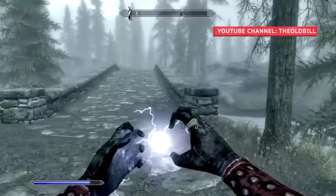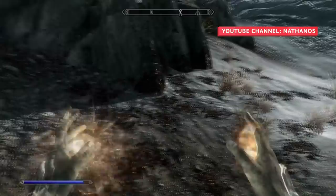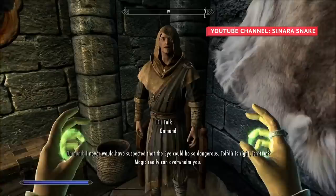The most effective way to level up any school of magic is by successfully casting as many spells of that type as possible — practice does indeed make perfect. Players should constantly be casting spells whenever they have ample magicka in order to gain experience quickly. Although this strategy sounds great on paper, any guard that sees you walking around populated towns or cities while shooting lightning from your hands will rightfully ask you to stop endangering the public.